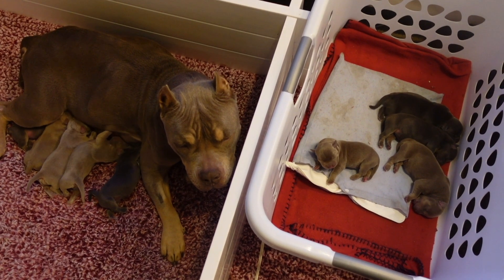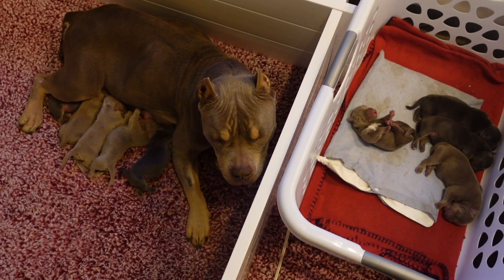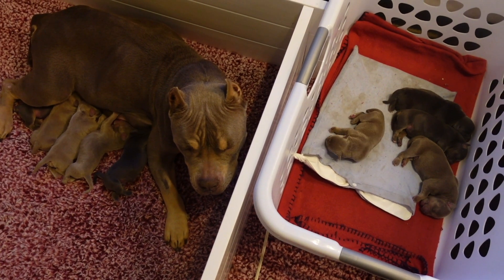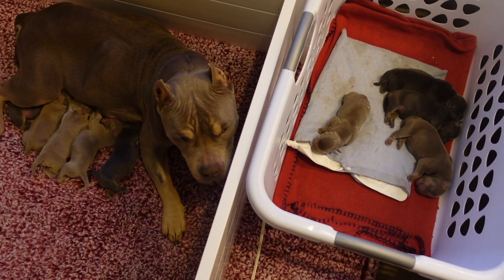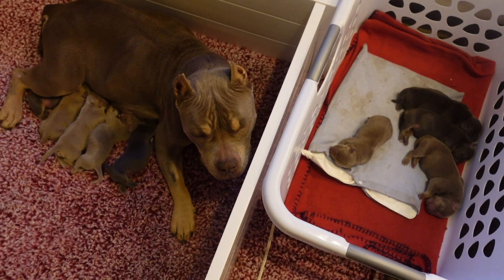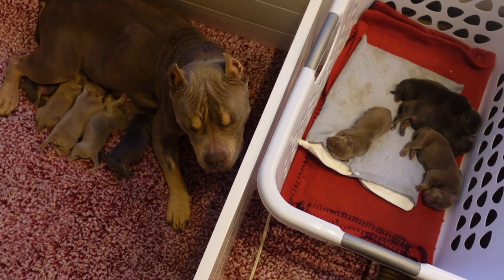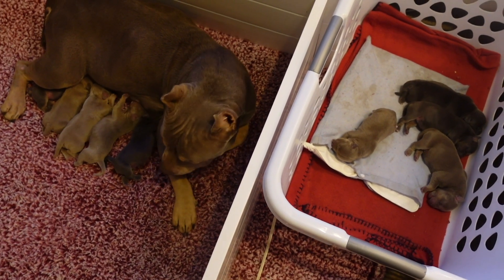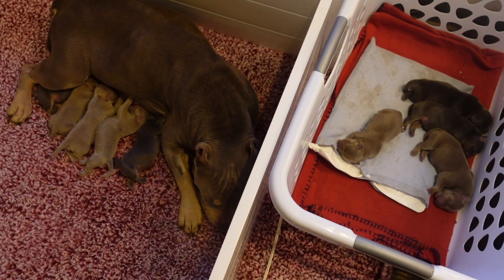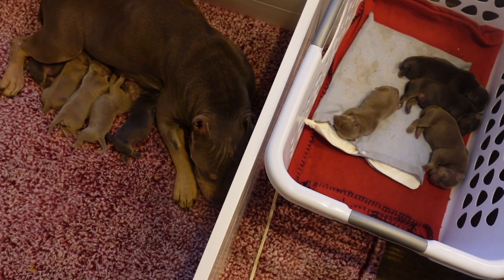I took her in on the 63rd day from the first AI and had them do a reverse progesterone test. She was ready to have the pups - she was at 0.5. I could kind of tell she was starting to go into labor, but I wanted to beat her to it. As you can see, she had nine puppies. One of the reasons why I do C-sections is because of the way we breed these dogs. I breed for bone, mass, and girth - structure as well.